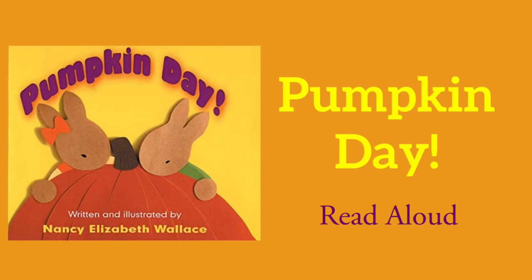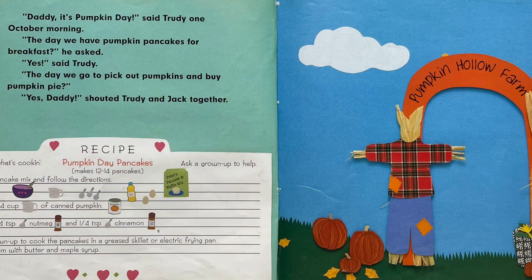Pumpkin Day. "Daddy, it's Pumpkin Day," said Trudy one October morning. "The day we have pumpkin pancakes for breakfast?" he asked. "Yes," said Trudy. "The day we go to pick out pumpkins and buy pumpkin pie." "Yes, Daddy!" shouted Trudy and Jack together.